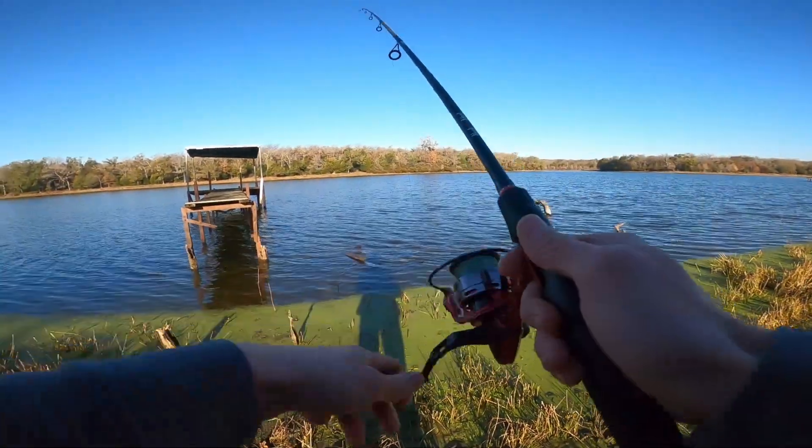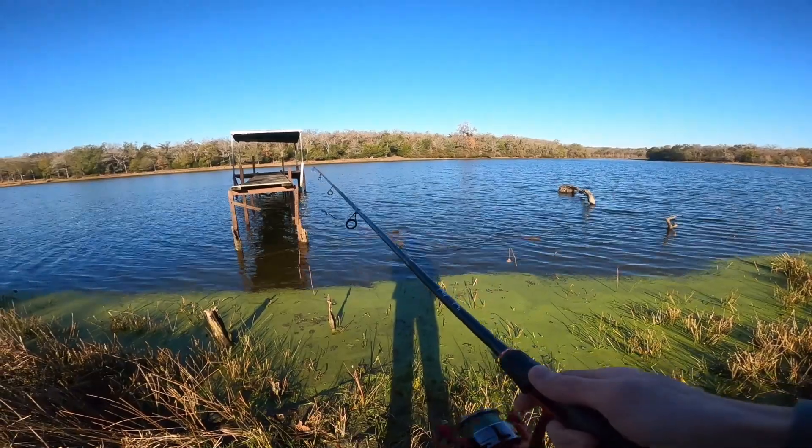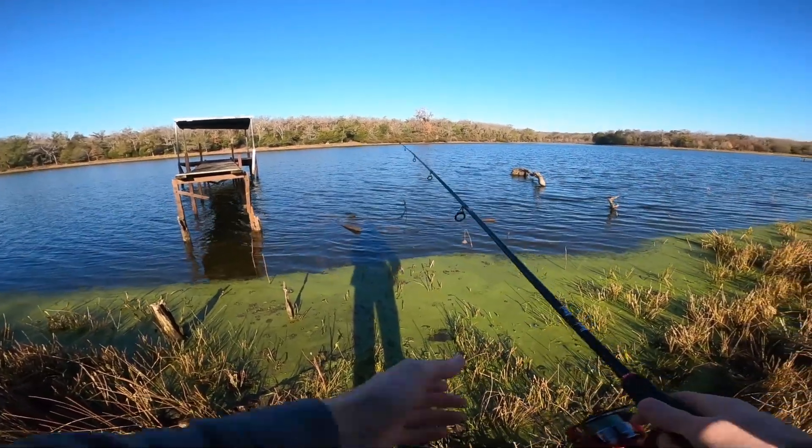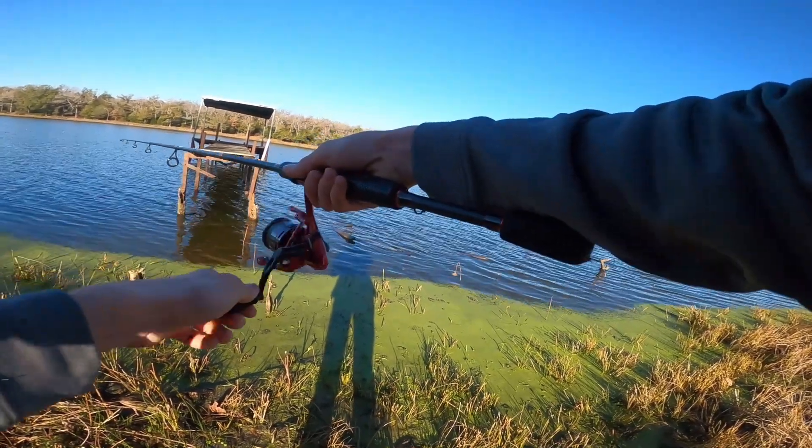I'm not in the right clothing — I'm literally just in a hoodie and it's 45 degrees. It's pretty cold but we're going to make it happen. Surely we'll be able to get a bite here in a minute, I don't see why we wouldn't be able to.